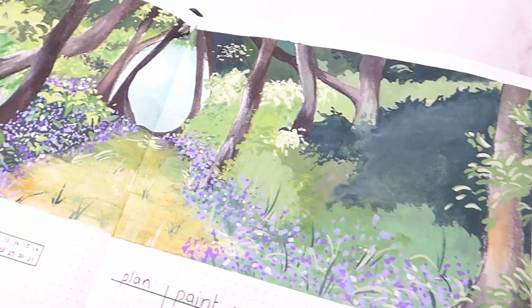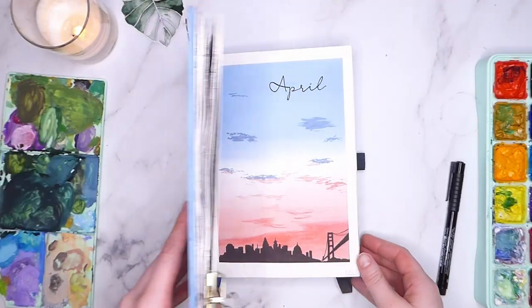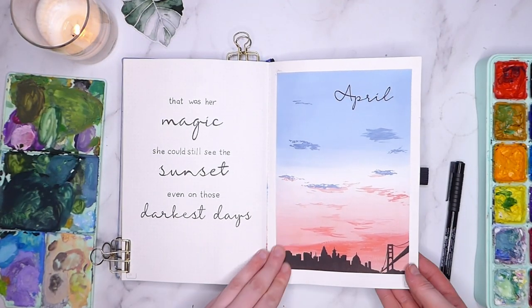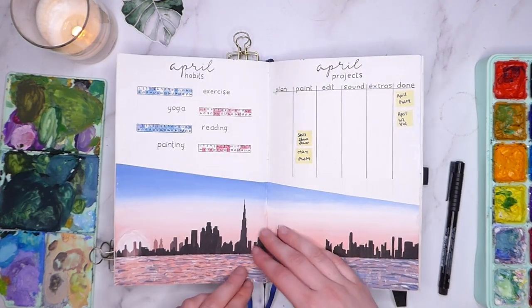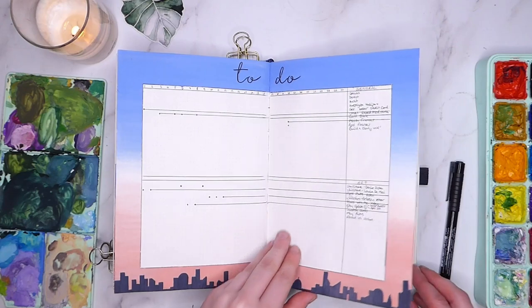Hi guys, Hannah here from HannahMariaPlans and welcome back to another video. This time we're going to be planning out May in my journal, but firstly let's take a look at how April turned out. April was a really strange month due to lockdown. Looking back, lots of the days blur into one and there are very few significant things I can actually pick out, which is really unusual.